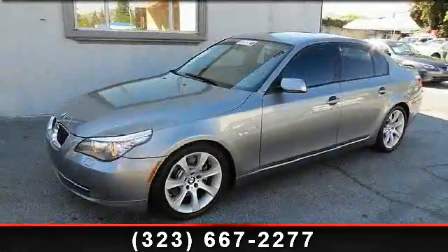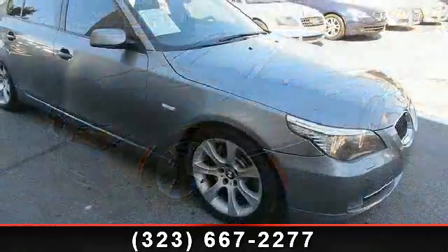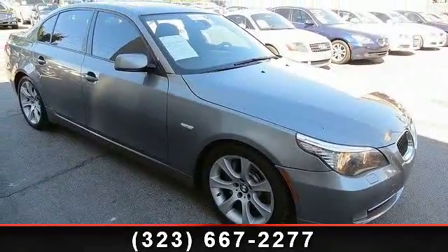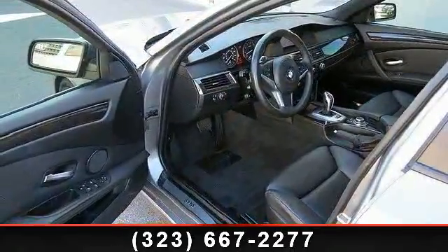Presenting the 2010 BMW 5 Series 535i. If you are looking for a first-class ride, you have found it. This vehicle comes with a reliable 6-cylinder engine connected to a smooth-shifting automatic transmission.